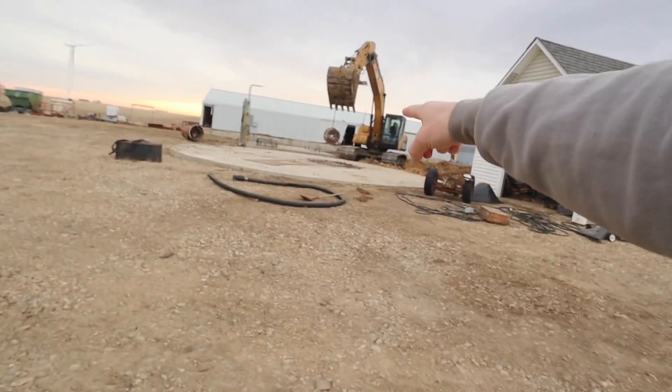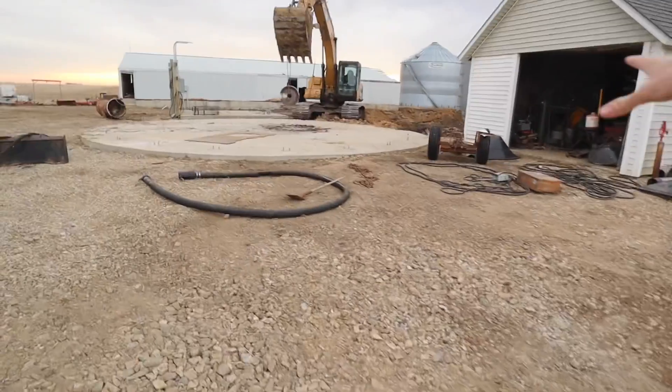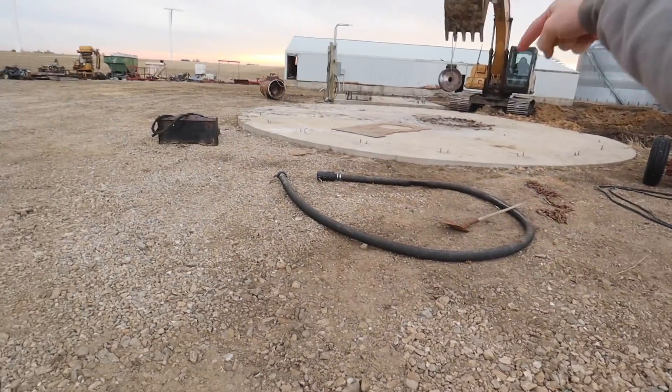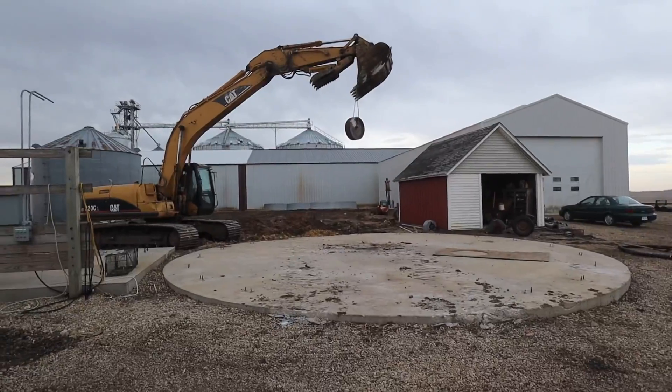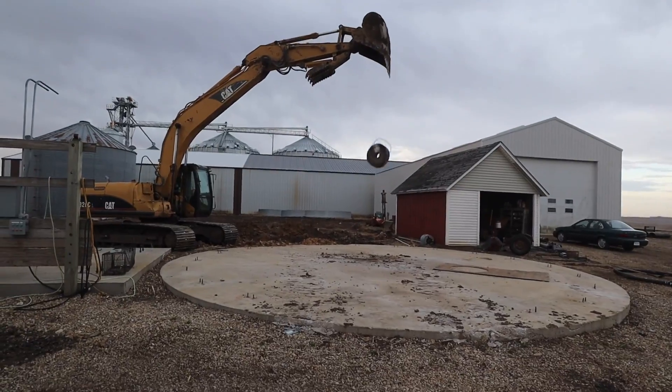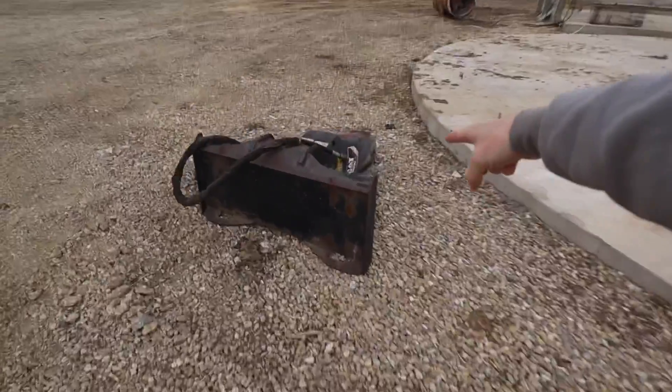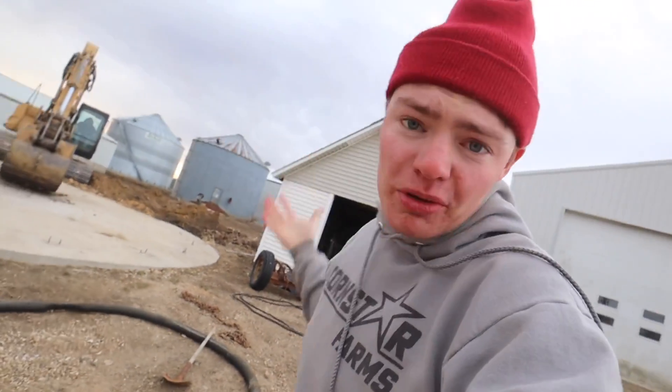Today the big projects are: we're having seed corn and seed soybeans delivered — we're going to put those in the big machine shed. Jamie and Nate should be here in a little bit. Ron is going to get this old hopper bottom pad ripped out — there's like 85 yards of concrete, about nine concrete trucks' worth. He's got a thousand-pound weight just picking it up and dropping it, like a giant wrecking ball. I have a jackhammer that goes on the front of the skid loader. We're going to hook that up and try to break out the middle where it's thinner, then hopefully pull the outside apart.